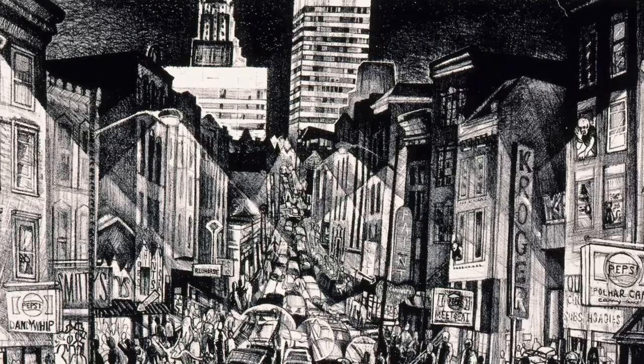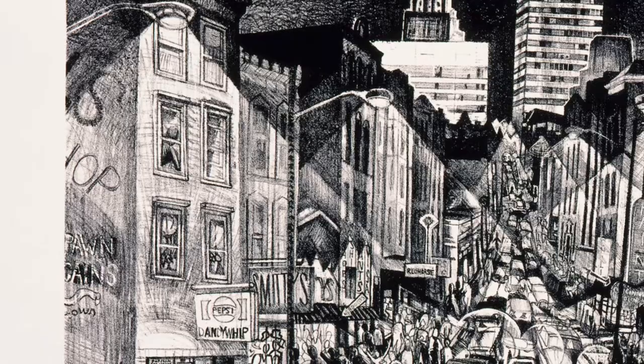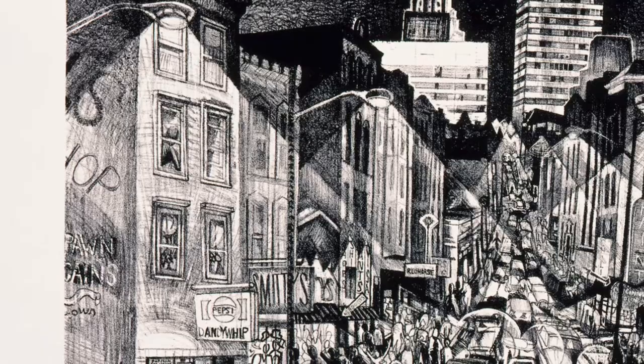Some of these buildings look the same, while others are completely different. In the print, we see Polar Cafe, Smitty's, a hoagie place, a chili place, a meet and eat, and Red Horse. You also see a paint store, which seems to be a pawn shop, and Smitty's clothing store.